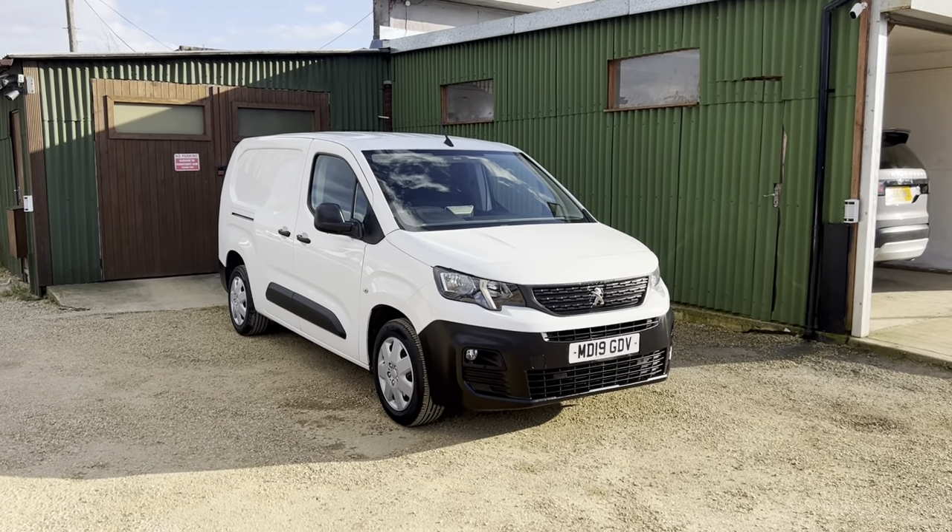As you can see the front end bodywork is in immaculate condition. It's a really good van this one. Going on to the passenger side as well, there's no dents or scratches on this one. It's in really good nick.